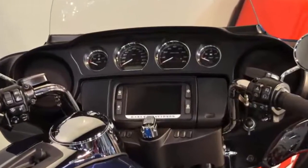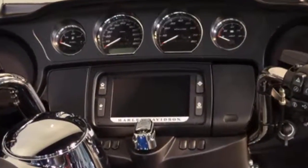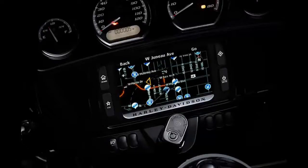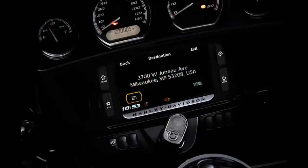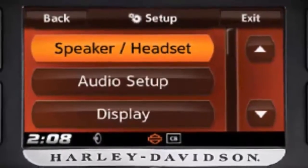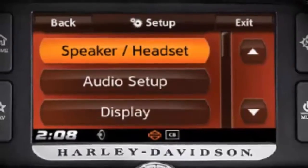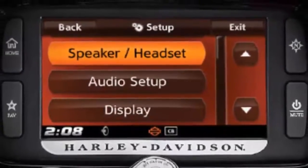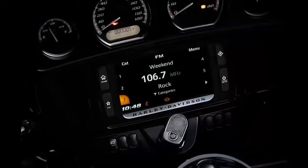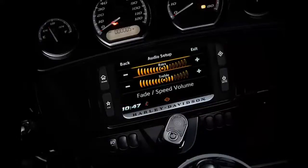The 6.5-inch touchscreen infotainment system is high-tech. It will let you know when you are running low on fuel, then suggests gas station options, then directs you to the closest one — all without having to touch a thing. Whatever you want, just say the word. Whether it is directions, a phone call, or your favorite song to blast through the 25 watts per channel new boom audio.